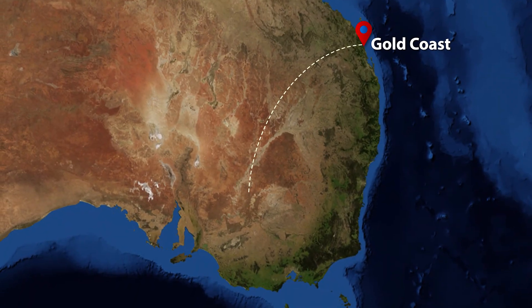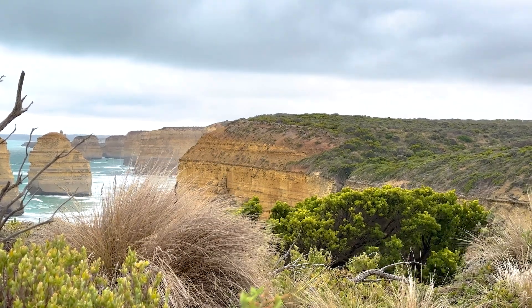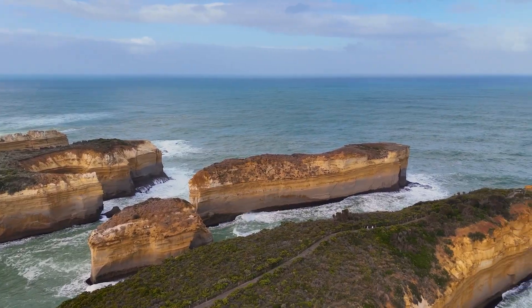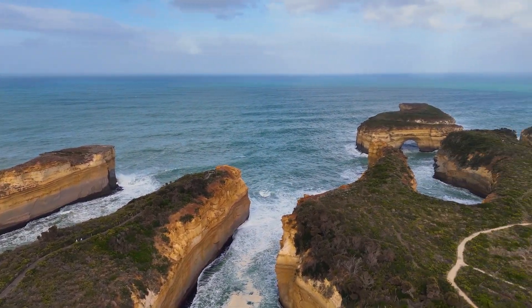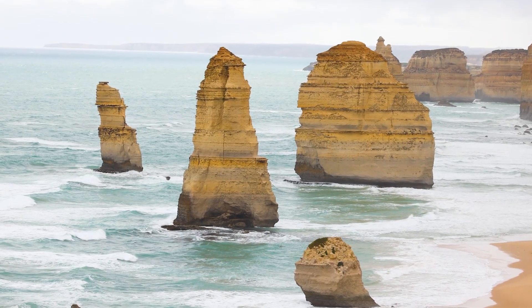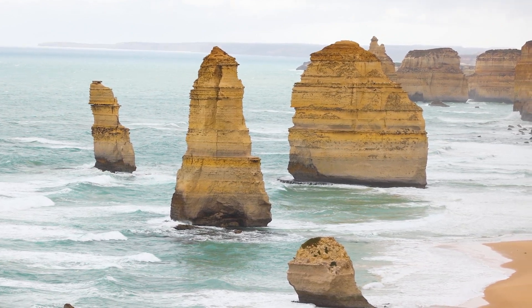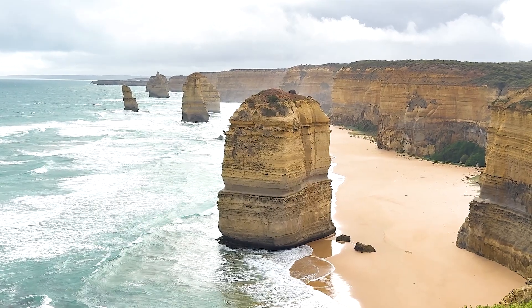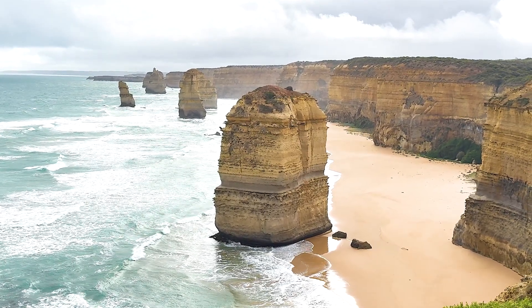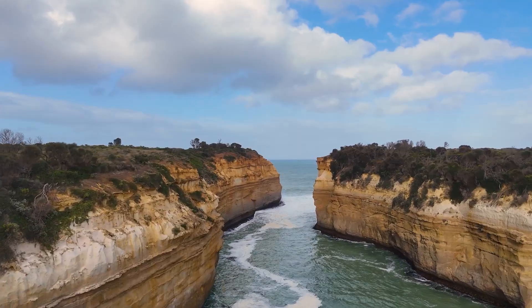Now let's travel to Australia's rugged southern coastline, where we can see how coastal erosion happens much more slowly, but still makes huge changes over time. In Port Campbell National Park, powerful waves crash against tall cliffs and rock formations every single day. Over many, many years, these waves slowly carve away the rock, creating amazing landmarks like the famous Twelve Apostles and Loch Ard Gorge.